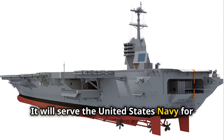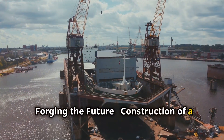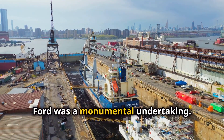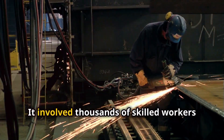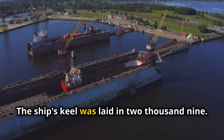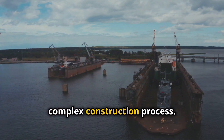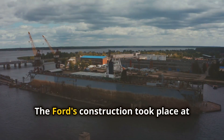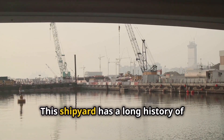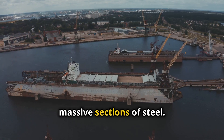The Ford is a technological leap forward, boasting advanced systems and capabilities that enhance its combat effectiveness and efficiency. It is a testament to American innovation and shipbuilding prowess, and will serve the United States Navy for decades to come. The construction of the USS Gerald R. Ford was a monumental undertaking, involving thousands of skilled workers and countless hours of labor. The ship's keel was laid in 2009, marking the beginning of a long and complex construction process. The Ford's construction took place at Newport News Shipbuilding in Virginia, a shipyard with a long history of building aircraft carriers.